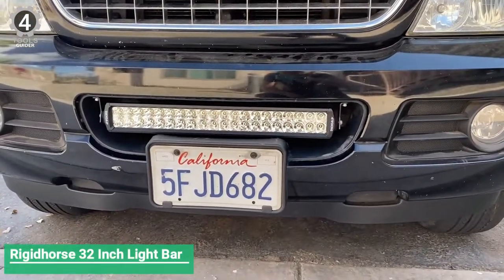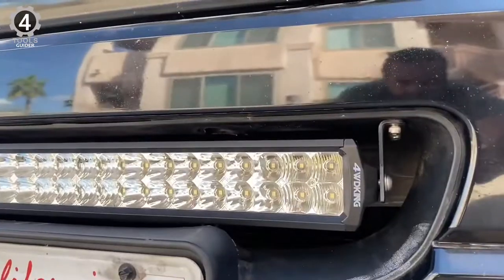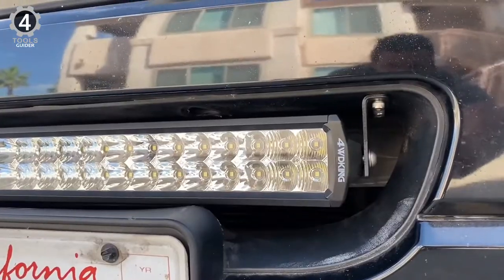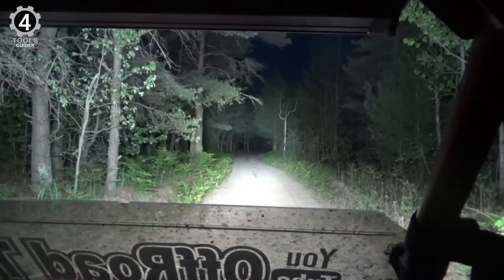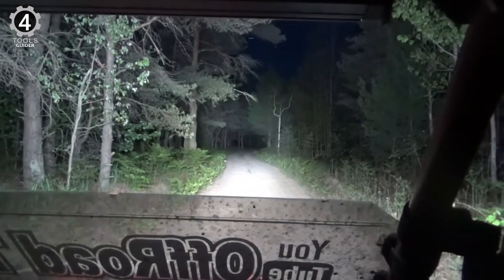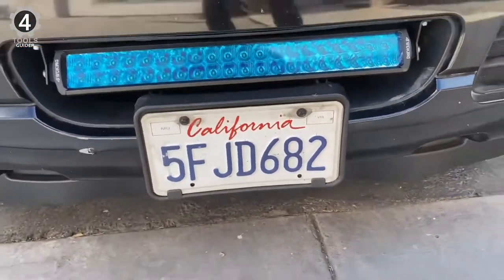Number 4: Rigidhorse 32-inch LED light bar. The Rigidhorse 32-inch LED light bar has an excellent wattage rating at 180W, and you get a light output of 30,000 relatively high lumens. Another great thing about this LED light bar is that it has a length of 32 inches, offering comprehensive coverage and even light output.